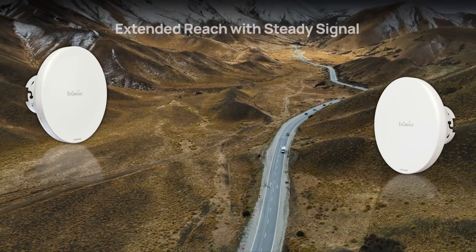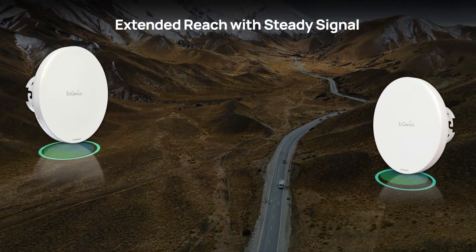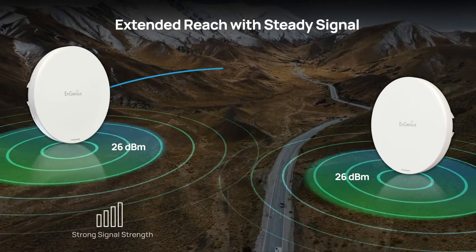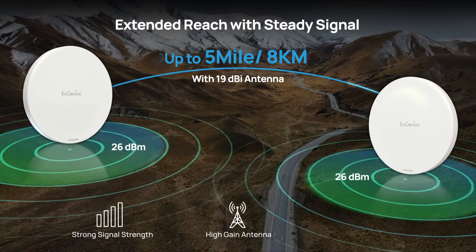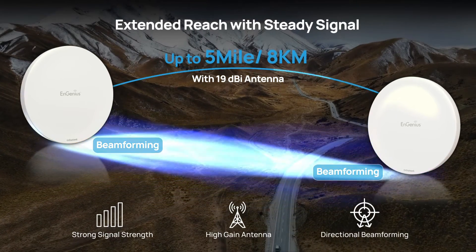The N-Station 6 excels in range and stability. It optimizes your Wi-Fi coverage with a robust transmit power, a 19 dBi antenna for up to 5-mile point-to-point connections, and beamforming technology for unwavering signal stability.